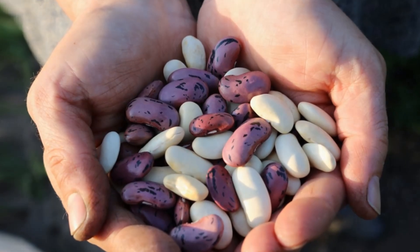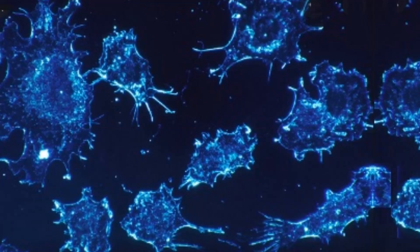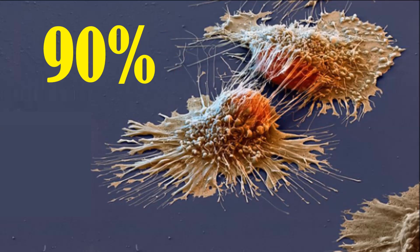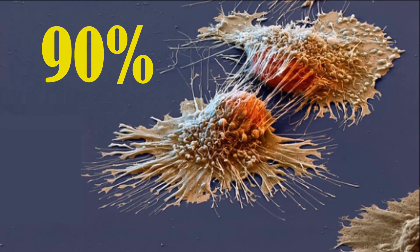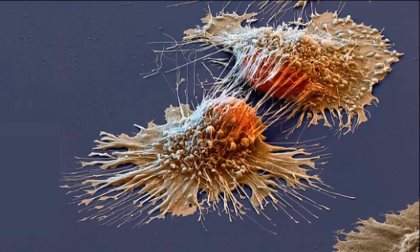Did you know there are anti-metastatic phytochemicals found in plant foods that can block all types of cancer-signalling pathways in the body? And since it's thought that around 90% of cancer deaths are due to the spread — metastases — it's crucial we take in these powerful phytochemicals.